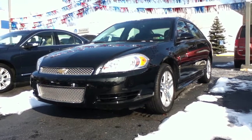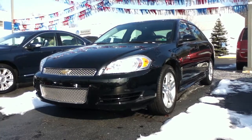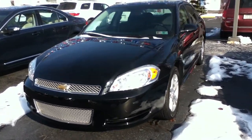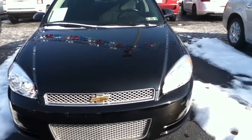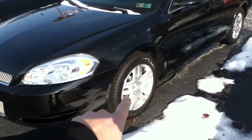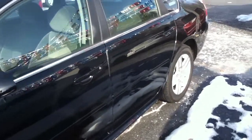Hi everybody, this is Craig Dennis. I'd like to present this 2012 Chevy Impala. This is a black LT with nice polished aluminum wheels. Beautiful, very clean car.